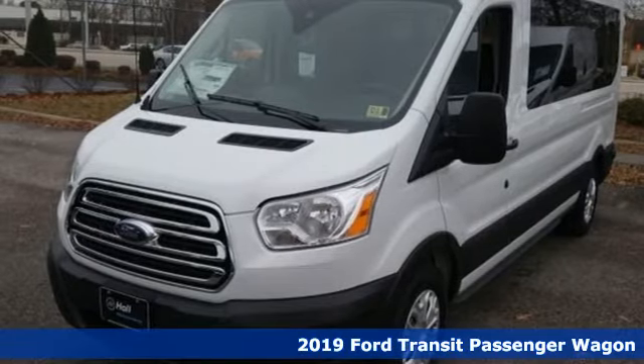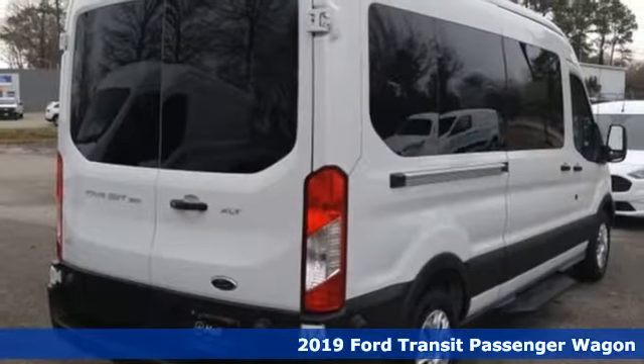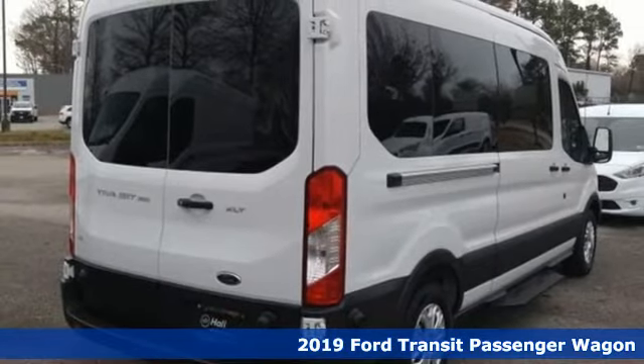It's a new 2019 Ford Transit passenger wagon. Ford is America's best-selling vehicle brand.